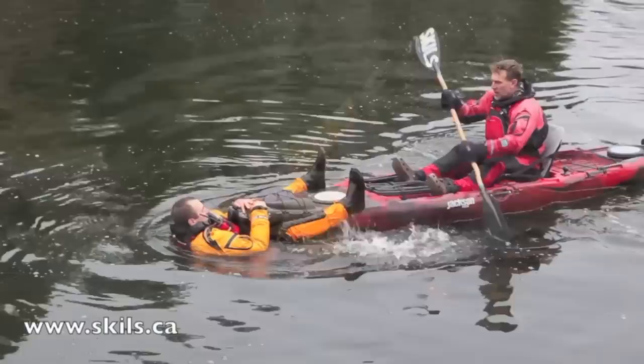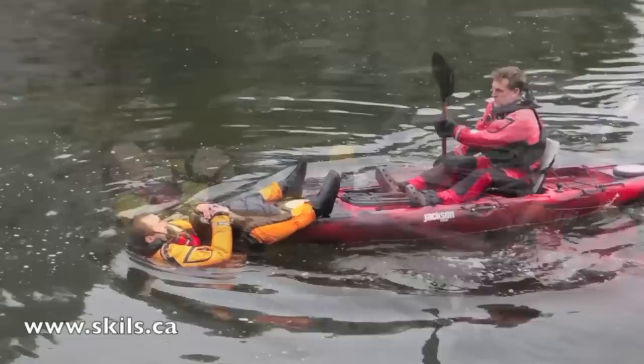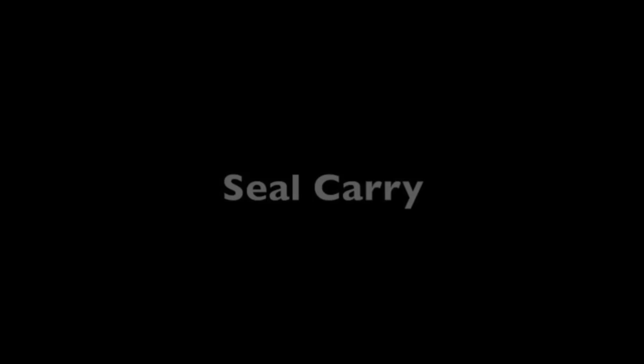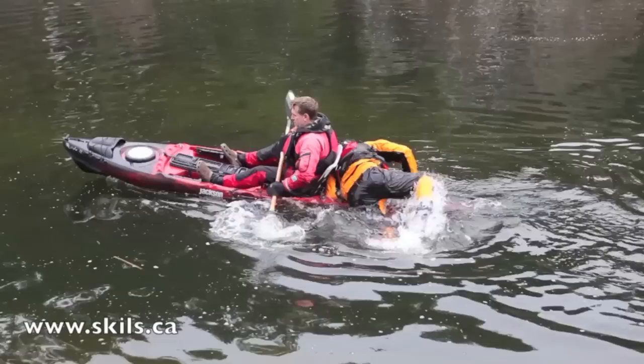Should a paddler become separated from his kayak after a capsize, there are a couple of strategies for transporting a swimmer. The swimmer carry technique has the swimmer hug the bow of the rescuer's kayak and wrap his legs around the front of the boat — in this configuration, the rescuer's kayak stability is uncompromised. But because the swimmer remains in the water, in cold conditions, this carry is only suitable for short-distance tows. The seal carry has the distinct advantage of getting the swimmer's core up and out of the water, which will keep him far warmer in cold-water conditions, but it can challenge the rescuer's stability, especially when the swimmer is climbing aboard.